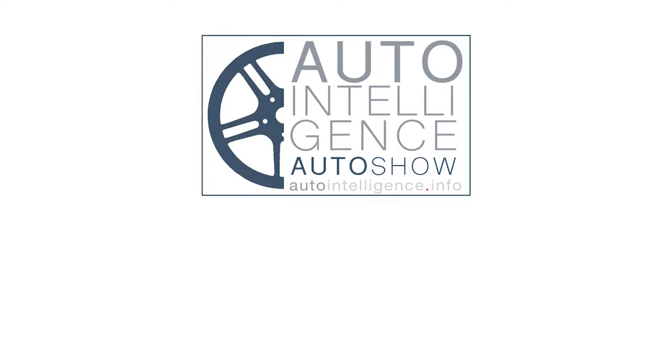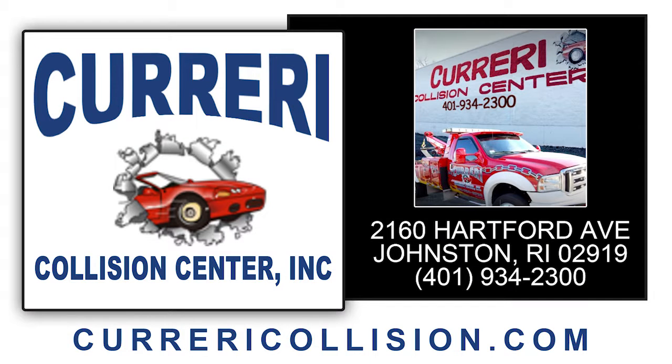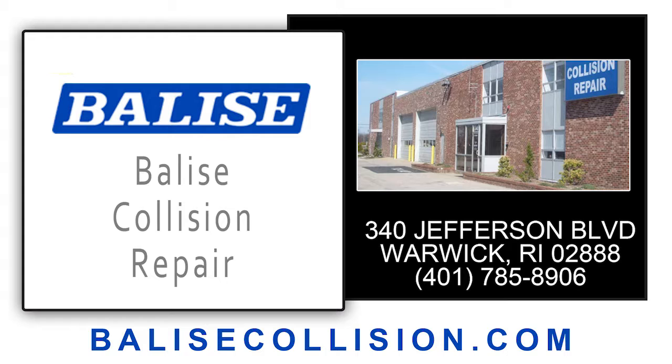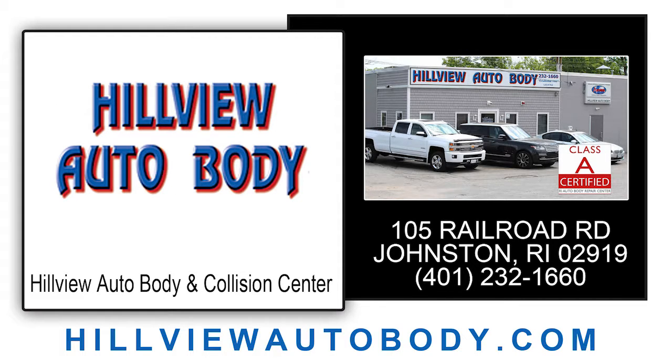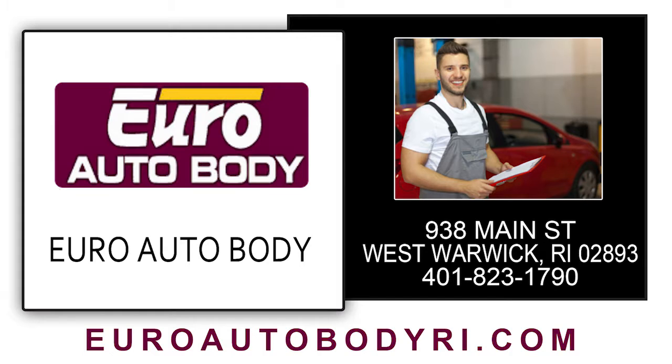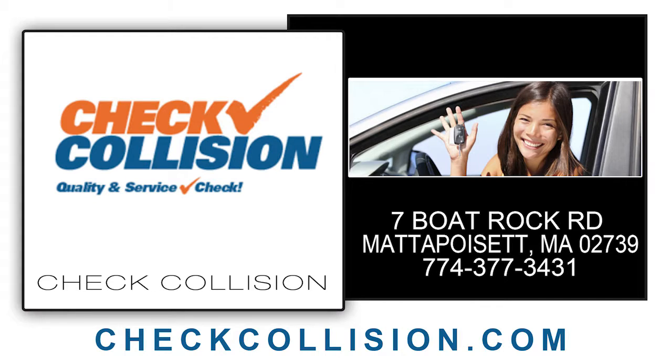If you've been in an accident and you're looking for a body shop, be sure to check out one of the Auto Intelligence recommended body shops in the Rhode Island and Southeastern Mass area: Carreri Collision on Hartford Avenue in Johnston, Belize Collision Repair on Jefferson Boulevard in Warwick, Cumberland Collision on Menden Road in Cumberland, Hillview Auto Body on Railroad Avenue in Johnston, Euro Auto Body on Main Street in West Warwick, National Collision Center in Providence, Center of New England Collision in Coventry, and Czech Collision in Mattapoiset.